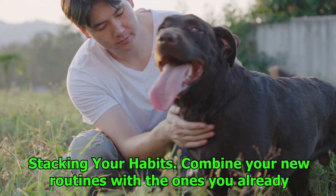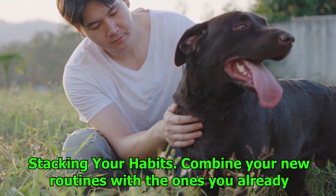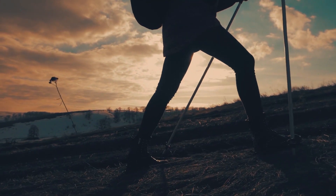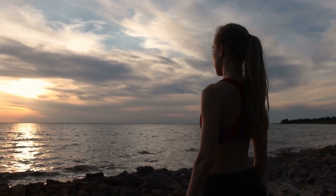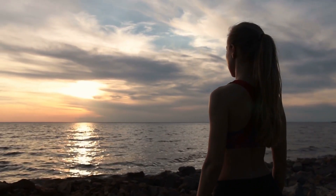Number 10: Stacking your habits. Combine your new routines with the ones you already have. The process of adding a new habit you want to form to an existing habit is referred to as habit stacking. This strategy makes use of the routines you already have in place, which makes it much simpler to recall the new habit and implement it into your life. For instance, if you want to get into the habit of meditating every day, you may start your practice right after you finish brushing your teeth in the morning.